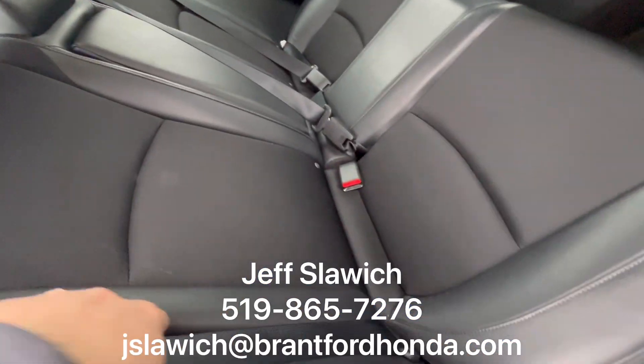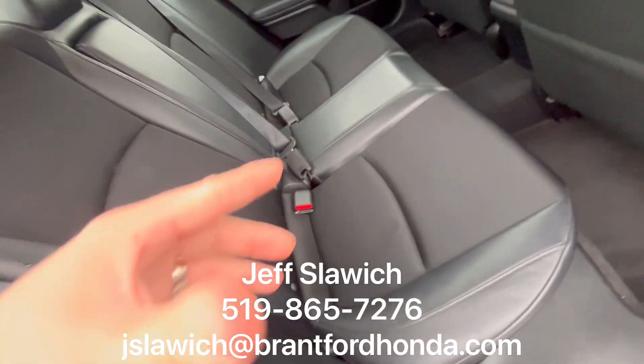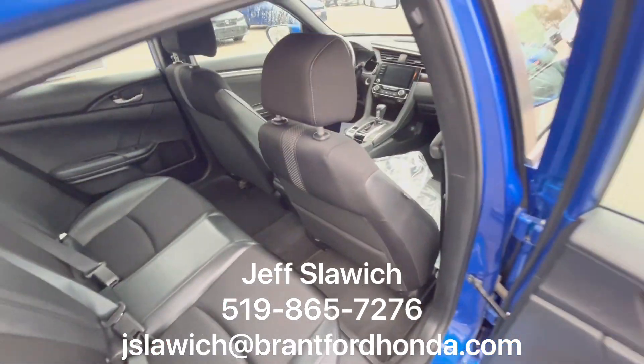Getting back here, we have your half leather, half cloth seating for the sport model. And let's take a look up front.